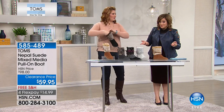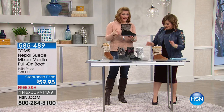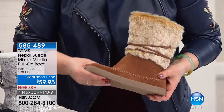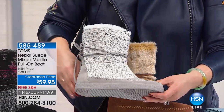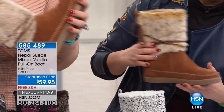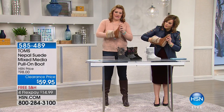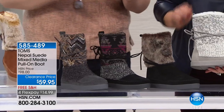Item number 585-489. Don't forget: spend $75 today on clearance and you get free shipping and handling on everything. If you pick up this boot you're almost there. Use express ordering with your HSN credit card. I also want to note: the camel fur does not go all the way to the toes — it's just around the ankles. The other colors do go all the way through, so keep that in mind.